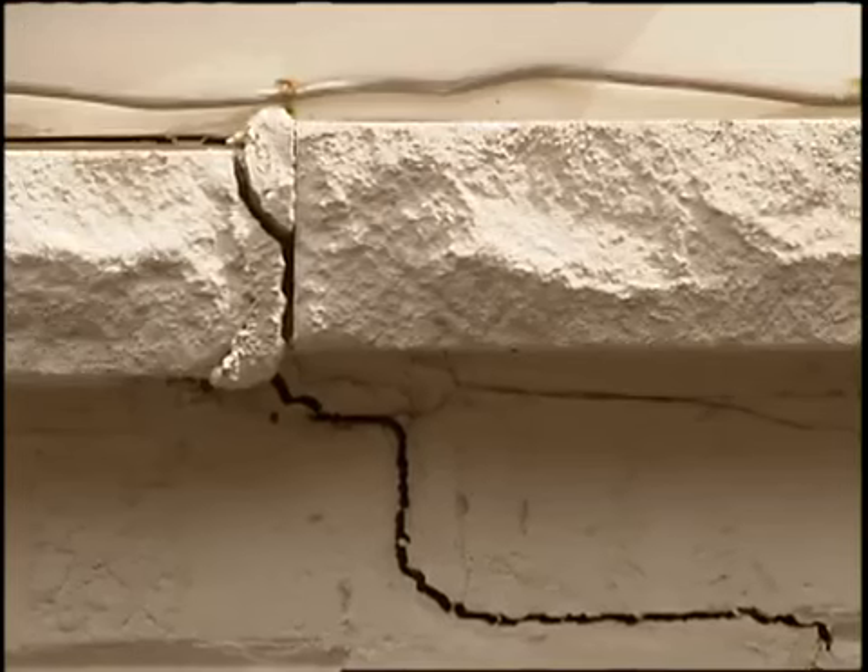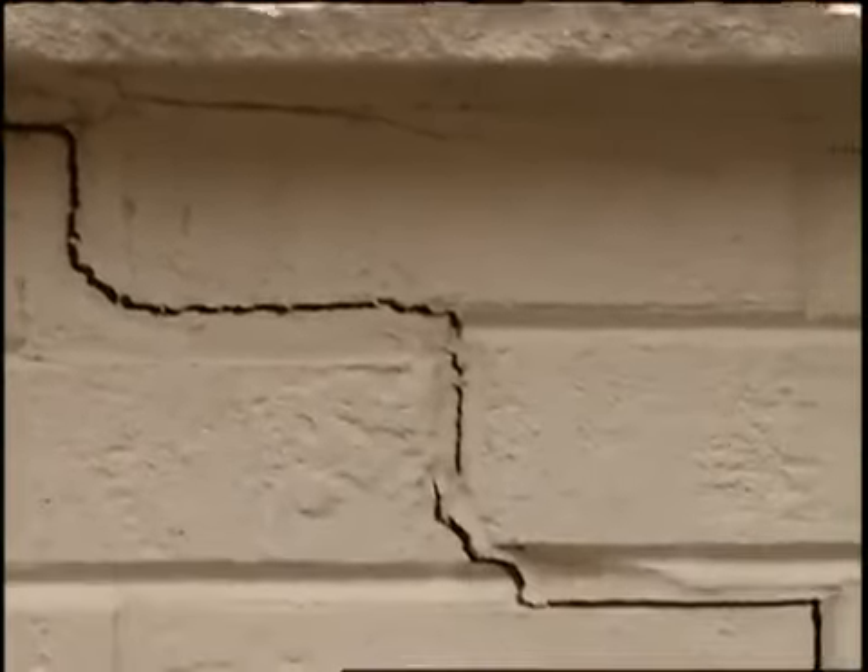Sometimes sticky doors and windows can mean you have a problem with the foundation. That's what happened with this particular homeowner. They were having problems on the inside, and when they came outside, they saw cracks in the walls, and that ultimately led to problems with the foundation. What they did is hired a local contractor to come out and take a look and see what exactly was going on. They determined that the foundation was settling, causing these cracks.